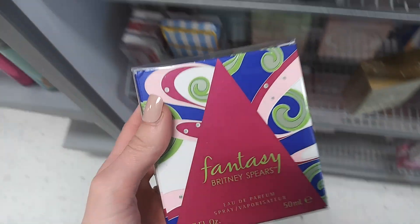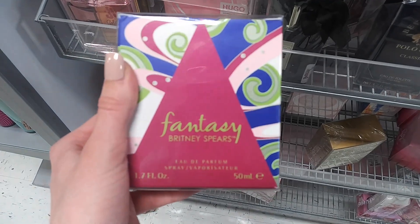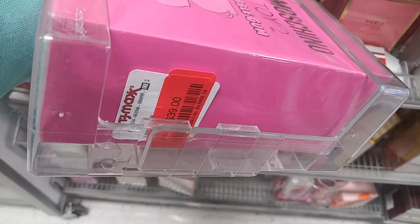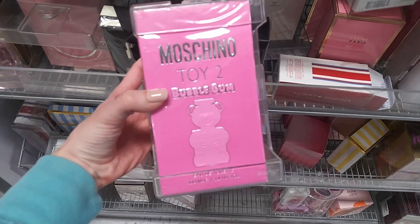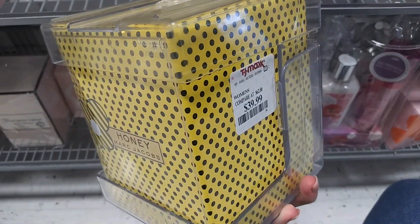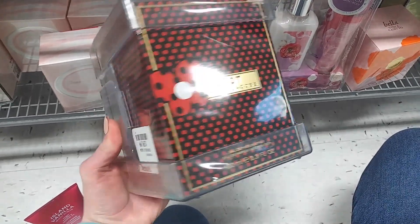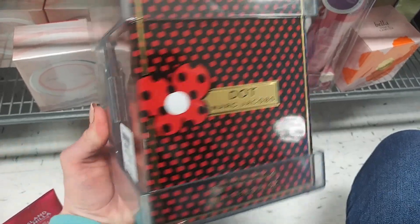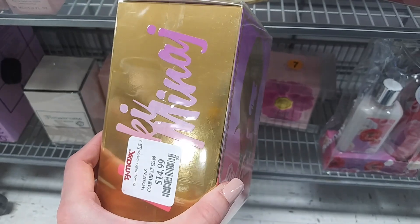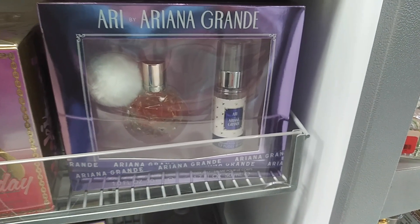My store did have a ton of perfumes, specifically celebrity perfumes but just perfumes in general, and some really good prices. Did you see that? That was $39 for Toy 2, which is not a bad price. But I just didn't want to pull the trigger on any of these because there were no testers — I don't know what any of these smell like and I didn't want to buy it just to have it, even if it's only $15. I just have to know what it's going to smell like, and there were no scent notes on any of these.